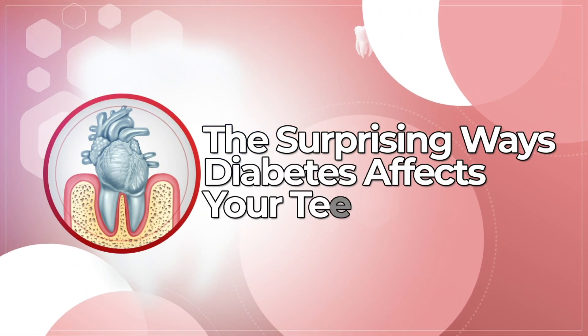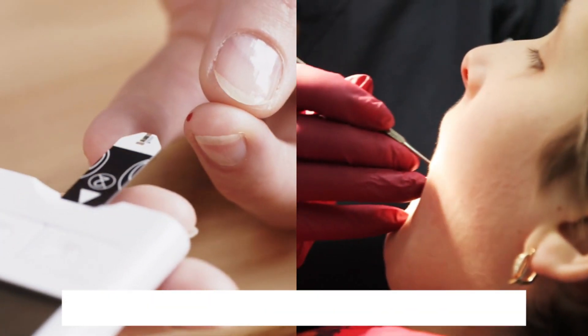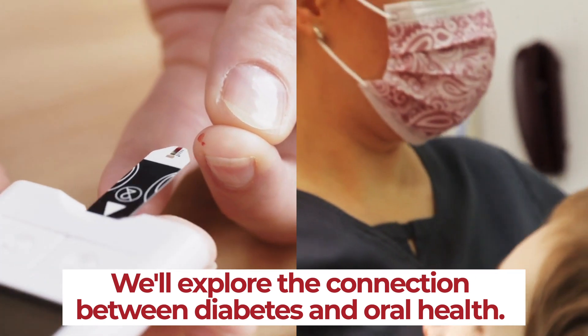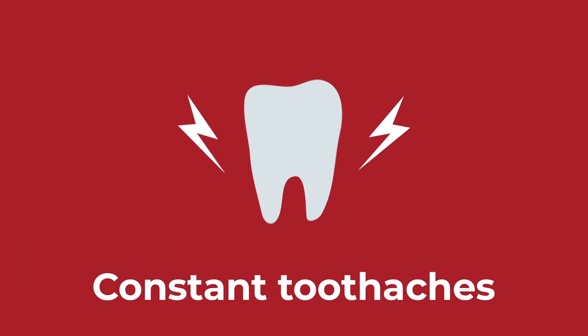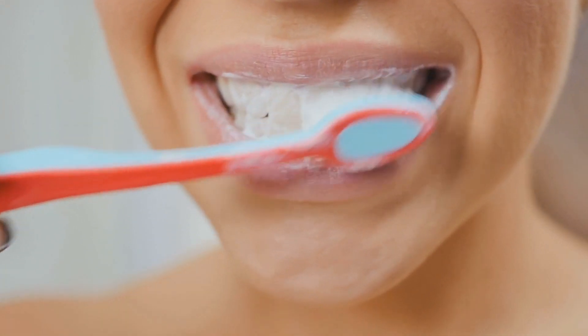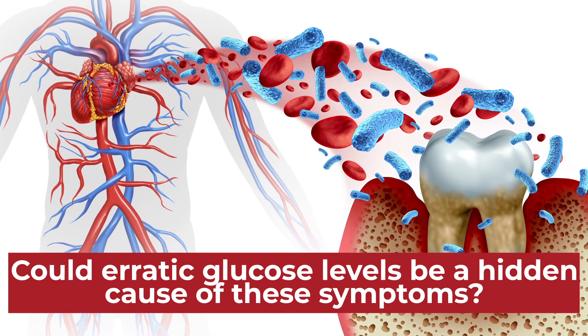Welcome to The Surprising Ways Diabetes Affects Your Teeth. In this video, we'll be exploring the often overlooked connection between diabetes and oral health. Imagine experiencing constant toothaches, cavities, and gum inflammation, despite maintaining seemingly good oral hygiene practices. Could erratic glucose levels be a hidden cause of these symptoms?